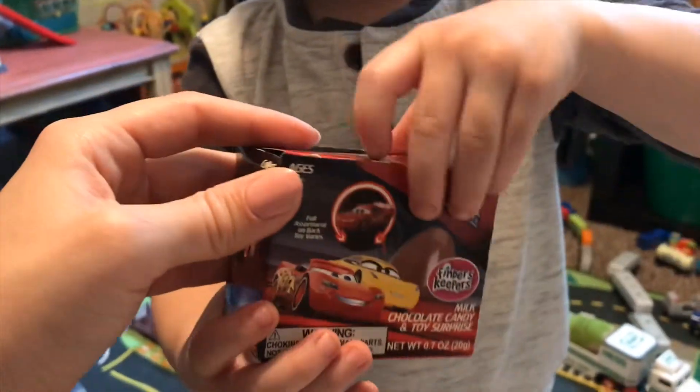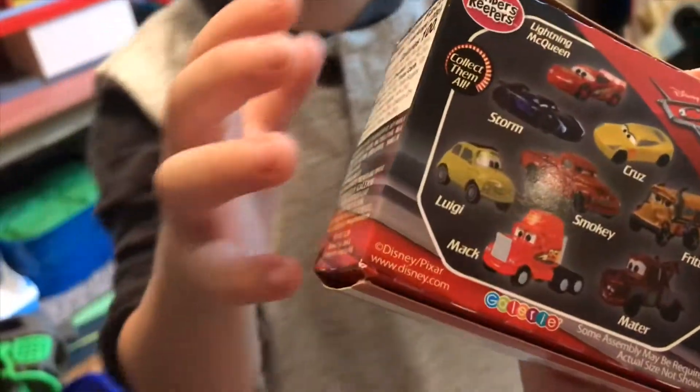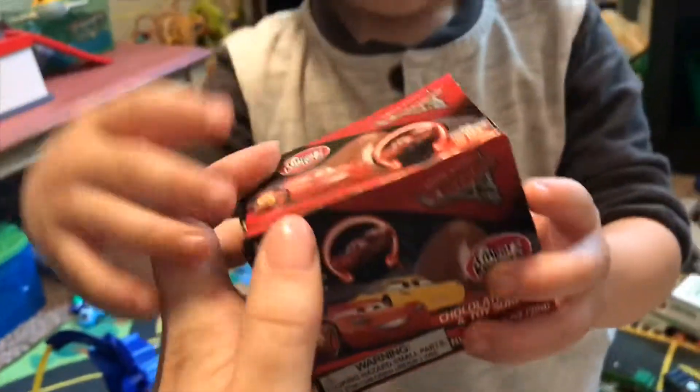That's who we're getting — it's gonna be Cars. Let me see on the back what they have. You can get all of these different ones: Mac or Mater. Which one do you think you're getting, Hayden?